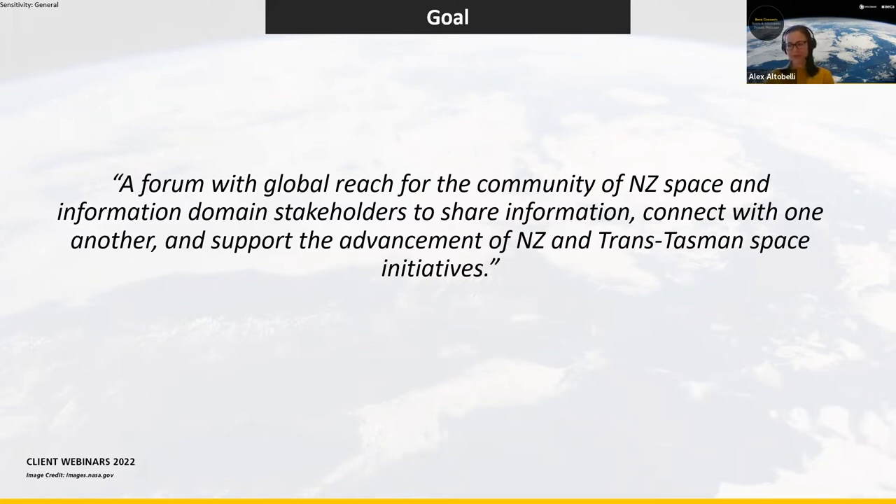Following our first two webinars focused on setting the scene of New Zealand space, today we will hear from two New Zealand companies using and leveraging information from the space domain. I'd like to introduce my colleague Jess Tucker. Jess is an associate in systems engineering at Becca. She has over 20 years of experience in the aerospace domain, including support to defense, civil, and commercial programs in the U.S. and across the world.